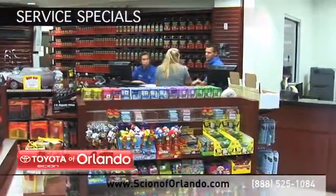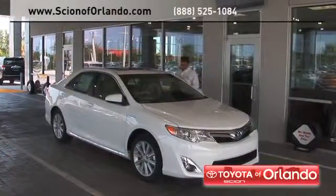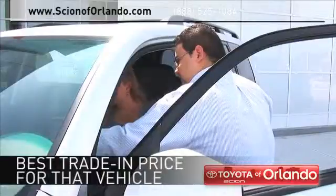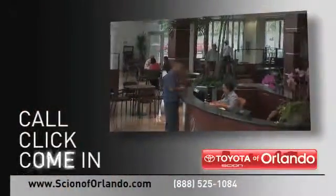Check out our Scion service and parts specials. And when you use a certified dealer service station, you get the best trade-in price for that vehicle. Call, click or come in for more information.